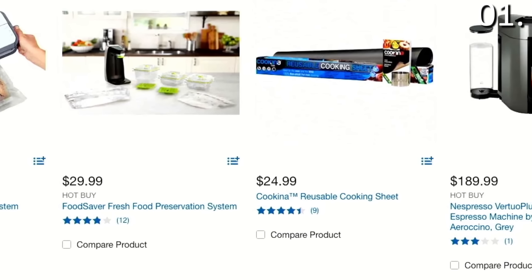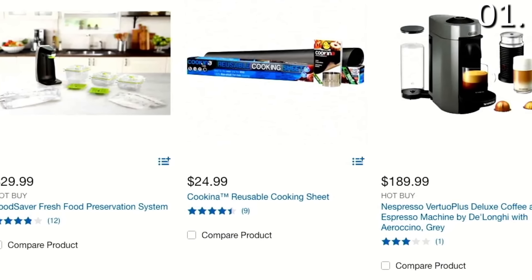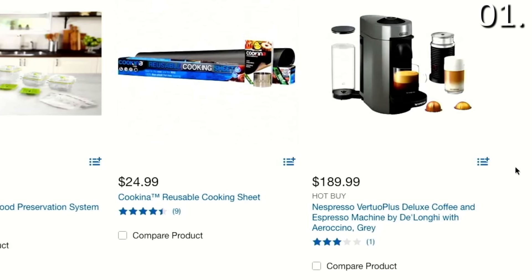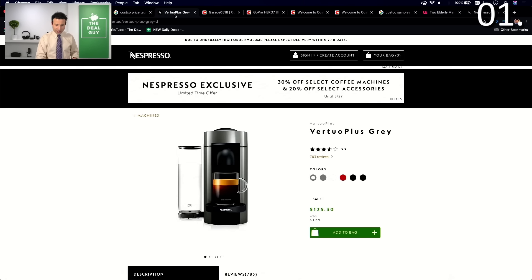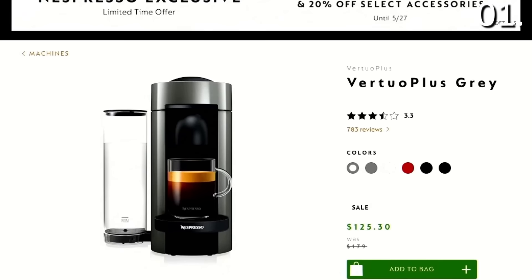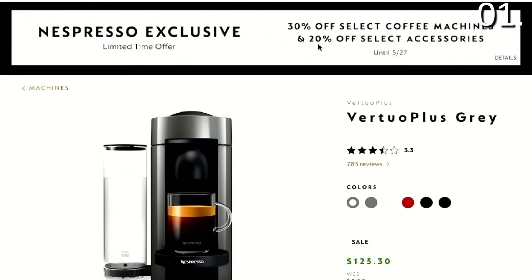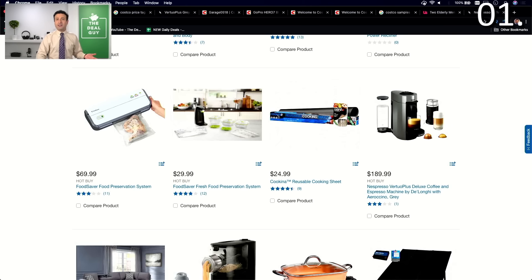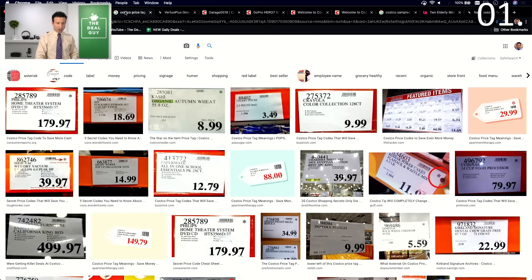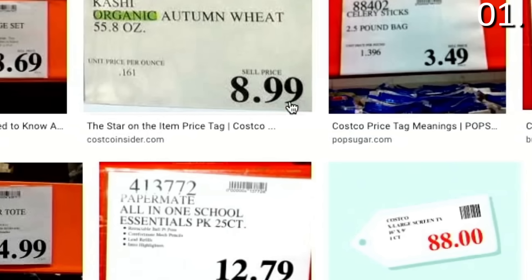For example, in the hot buys section right now there's a Nespresso Vertuo Plus Deluxe Coffee System for $189. If you go to the Nespresso website directly, you'll notice they're offering 30% off select machines and 20% off select accessories. So this would not necessarily be a hot buy in my opinion. Just seeing that a price ends in 99 means Costco is trying to advertise it to you — it's not necessarily at its lowest price.